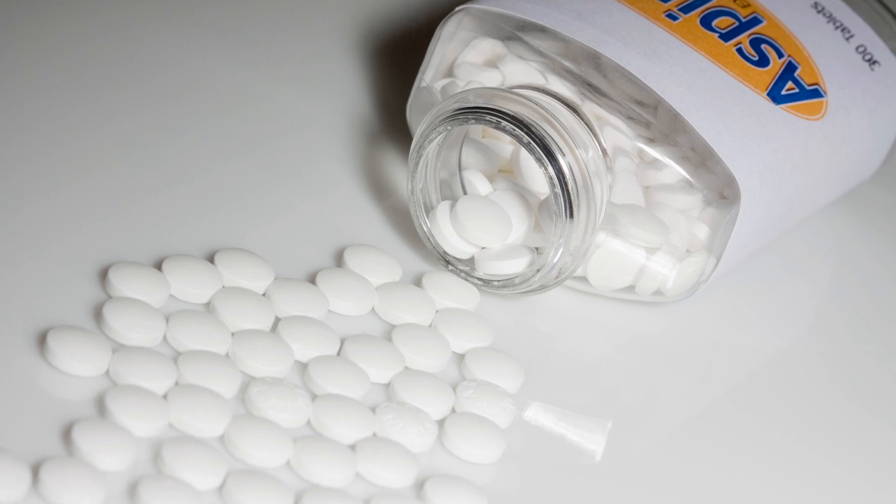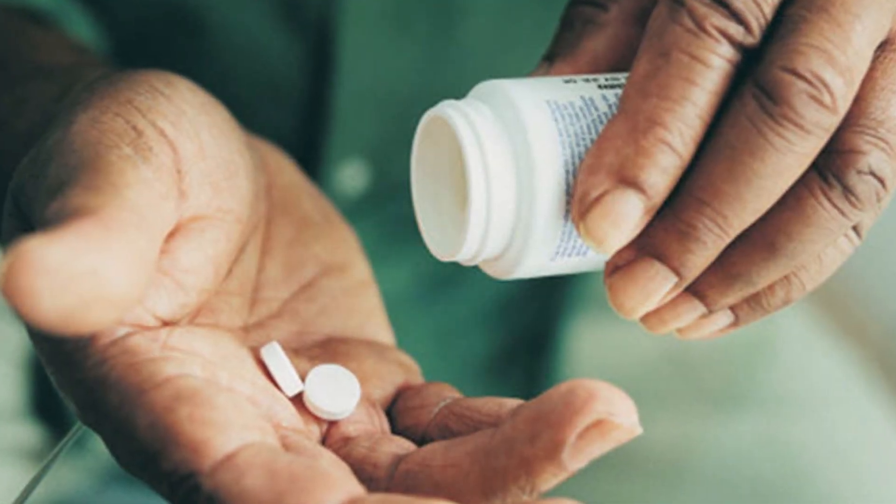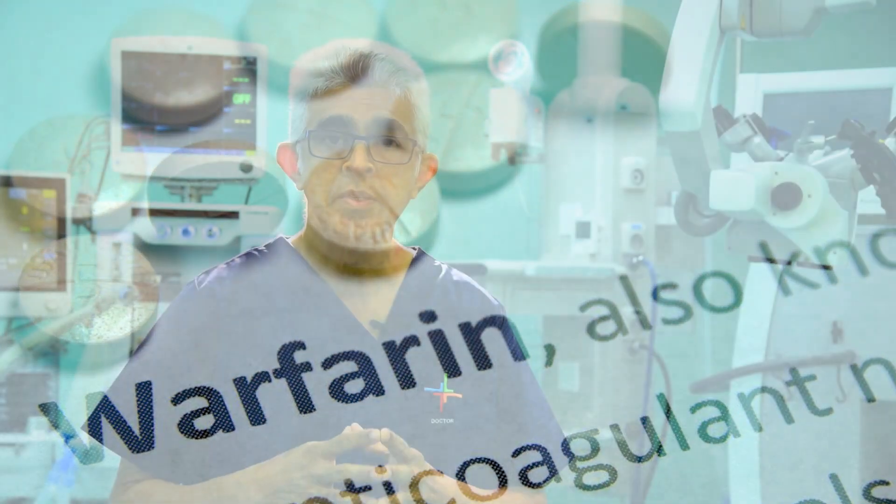In today's context, it is very important to understand whether the patient is taking any blood thinners. If a patient is on blood thinners like aspirin, clopidogrel, or warfarin, we need to stop these medications at least one week before the surgery, otherwise we will encounter serious bleeding during the procedure.